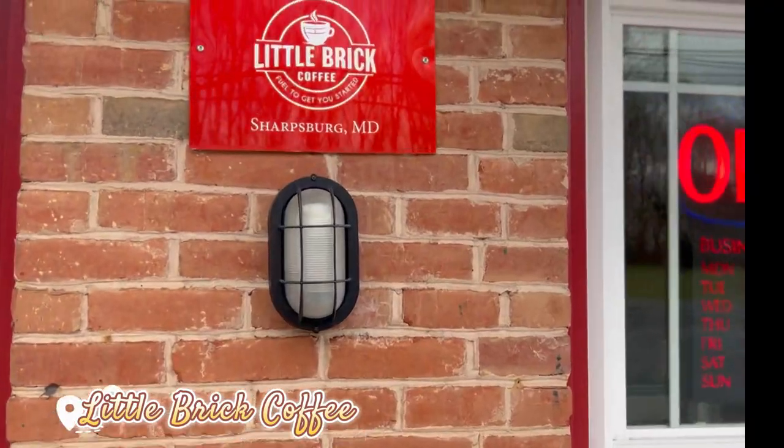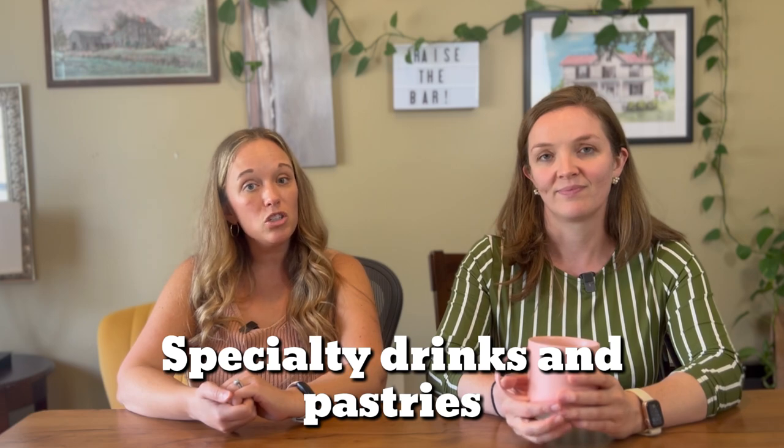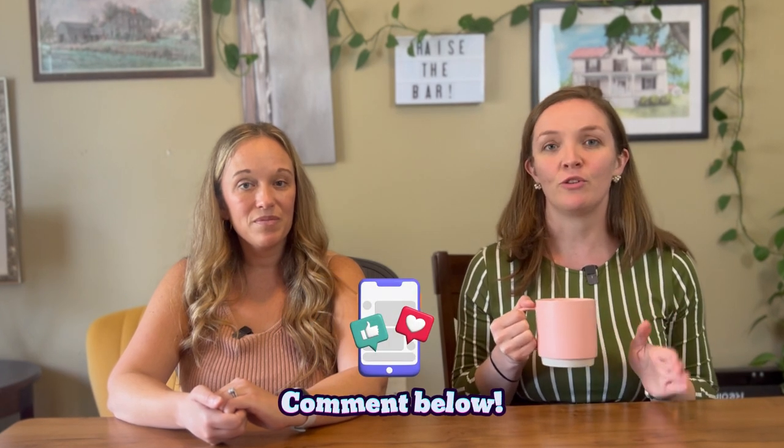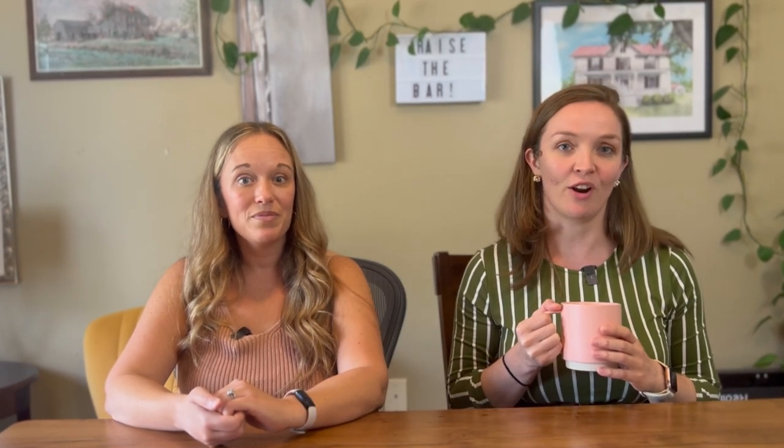Now for our bonus spot: Little Brick Coffee, located just over the river from Shepherdstown in Sharpsburg, Maryland. They offer specialty drinks and pastries that will have your taste buds dancing, and they're very close to one of our favorite walking trails along the C&O Canal. There are more coffee shops popping up all the time, so comment below if you know of a great one that we missed so that our viewers know about it. We will definitely check it out.